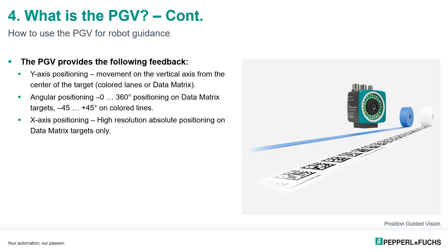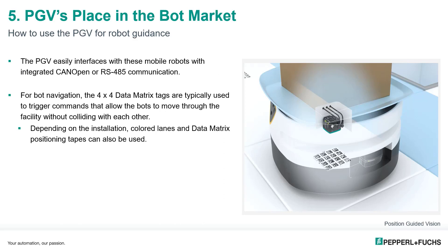The PGV is available in all common protocol options including EtherNet/IP and PROFINET, but CAN open and RS-485 are the most widely used in the AGV world. This is due to the types of controllers the PGV interfaces with and the faster update speeds of these protocols. The 4×4 data matrix tags are very commonly used in bot navigation applications.